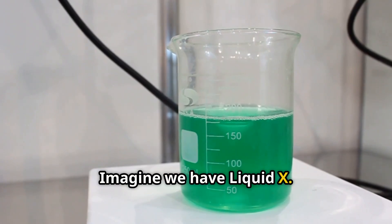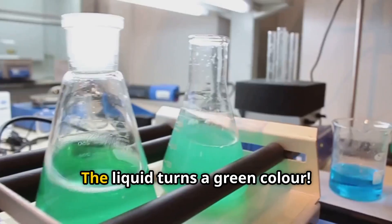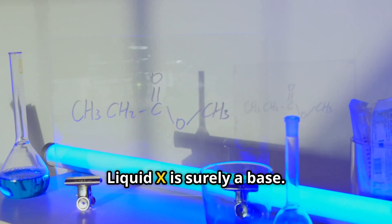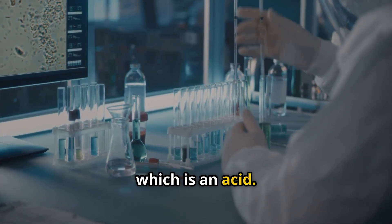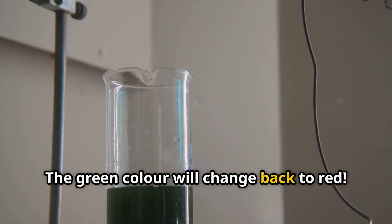Imagine we have liquid X — we do not know what it is. We add red rose indicator and the liquid turns a green colour. What does this change tell us? Yes, you guessed it right: liquid X is surely a base. Now add some lemon juice, which is an acid — slowly, drop by drop. The green colour will change back to red.